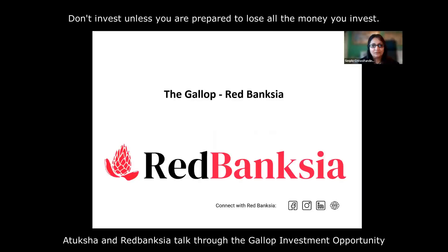Hi everyone, it's Satiksha from Simple Crowdfunding. In today's video we're talking about the Gallup project brought to us by Red Banks. This is an equity raise currently on platform, and today we're going to be talking about the planning elements, what the project is about, the projected returns, the learning elements, and it's also an opportunity for you to meet the team behind the project.